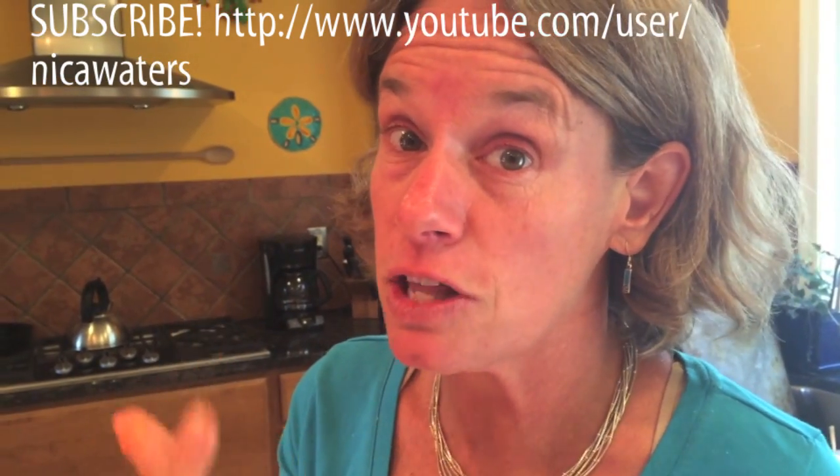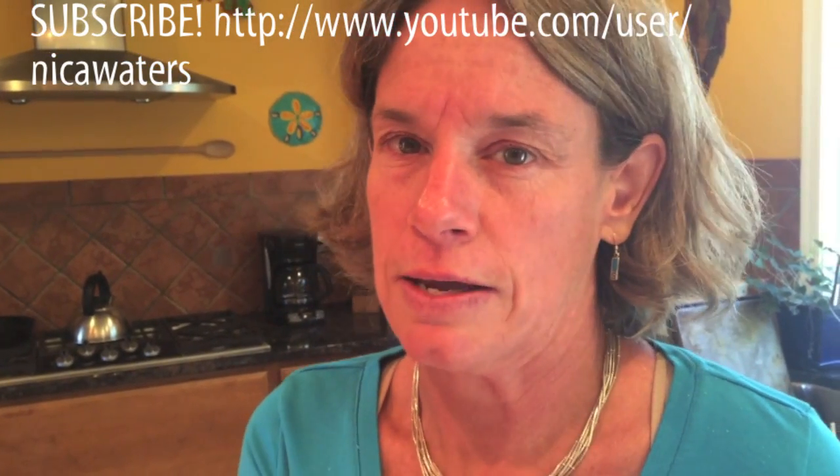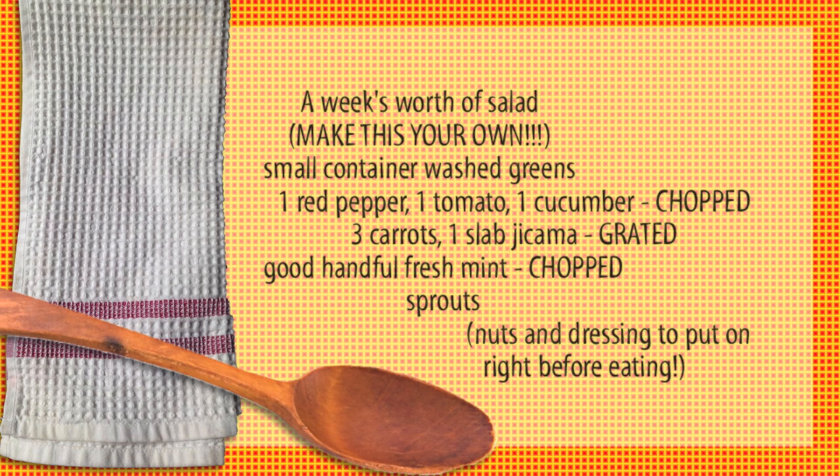Don't forget to subscribe. There will be something amazing, delicious, and yes, you can do it next week. Have a fabulous one. And a little last bit — you just throw it in your mouth.